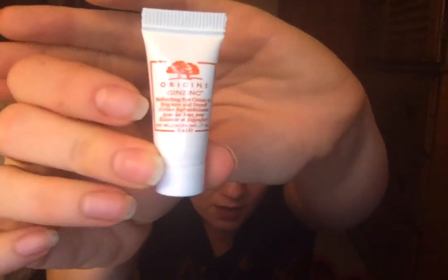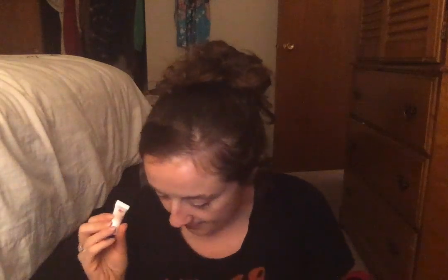This is Origins — owned by Estee Lauder, so not cruelty-free — but I've really been wanting to try Origins. It's the Ginseng Refreshing Eye Cream to Brighten and Depuff. It's just a little guy, but eye cream goes a long way. It has 4.28 out of five stars based on over 12,000 reviews. I'm really excited to try Origins.